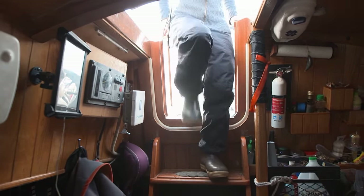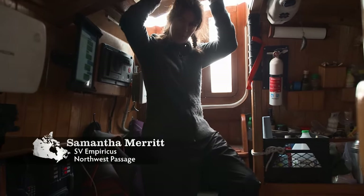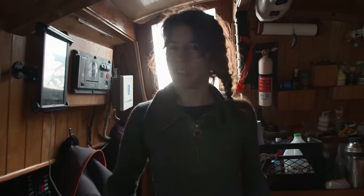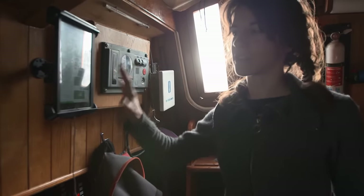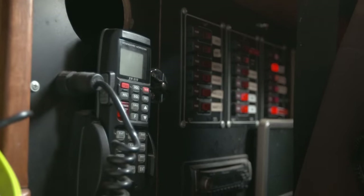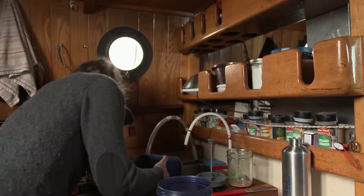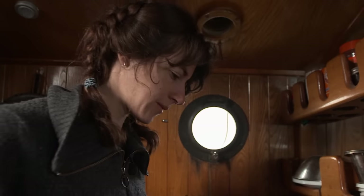Below deck, Samantha Merritt reveals the preparations for this epic journey. When you come in the companionway, there are engine controls and navigation — the business end. There's a power bank and VHF radio. The other side is the galley — the kitchen. They have about 300 pounds of food just in the galley, stored in deep wells that go below the waterline to keep everything cool, plus additional food storage forward.